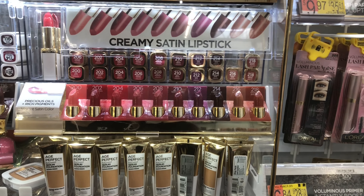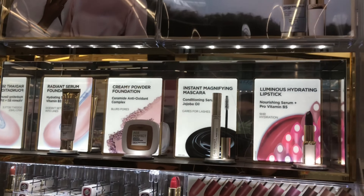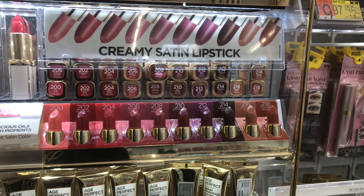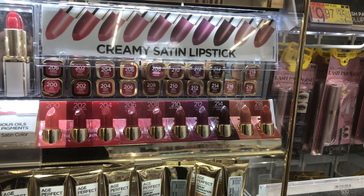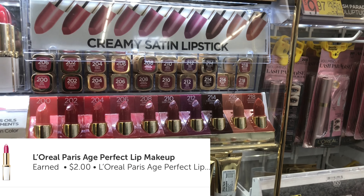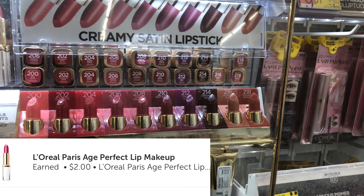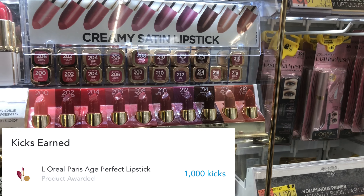We are inside Walmart, starting in the beauty section in front of the L'Oreal stand. These lipsticks are priced at $7.97. There is a $2 printable coupon from swagbucks.com making that $5.97, then Ibotta will give you back $2 making it $3.97, and then Shopkicks is going to reward you back with $4 after the purchase.